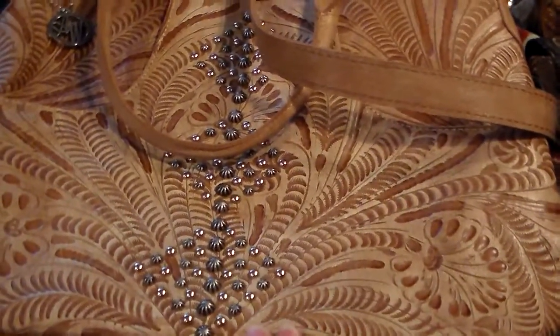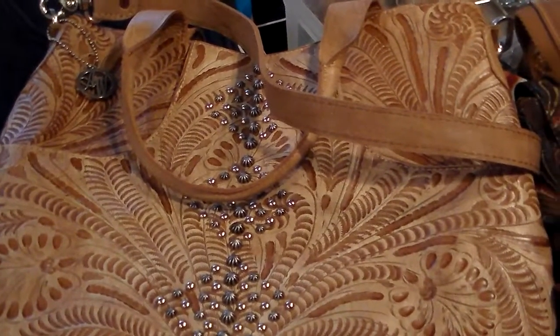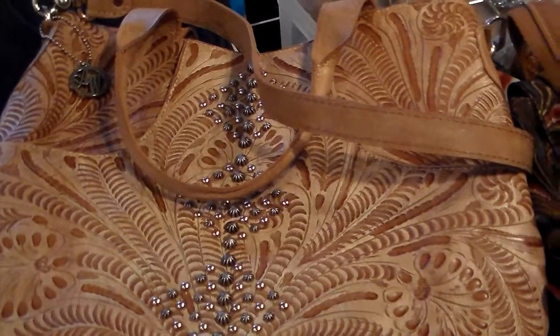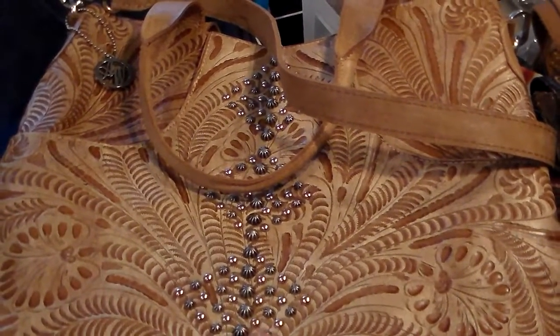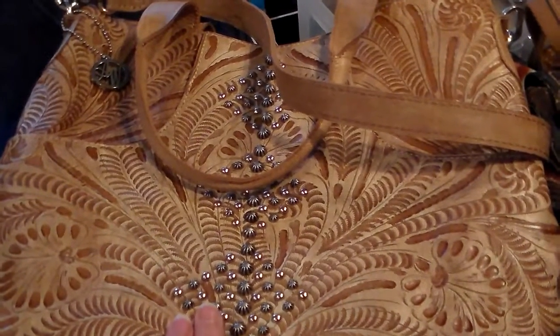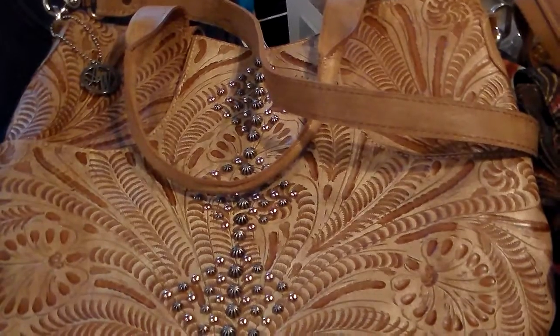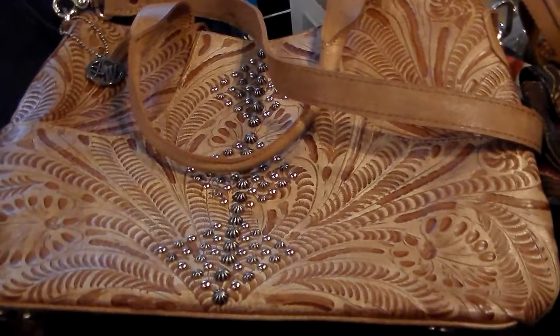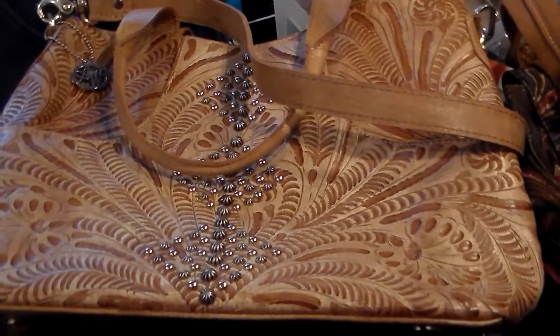So that was a long video — sorry about that. I was just trying to combine some things together. As garage sale season winds down, I've got to get to listing and just enjoy the fall and winter season. Thanks for stopping by — talk to you later, bye bye!